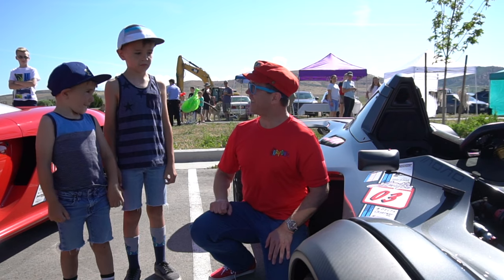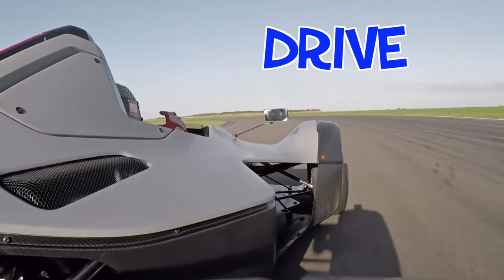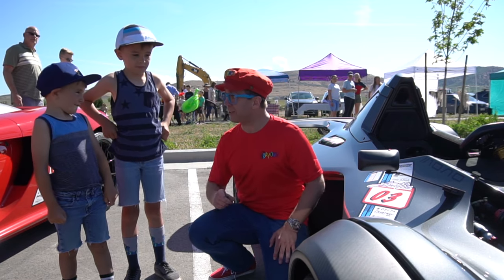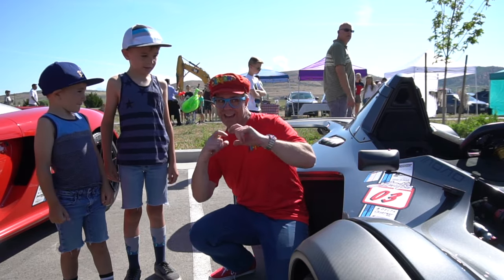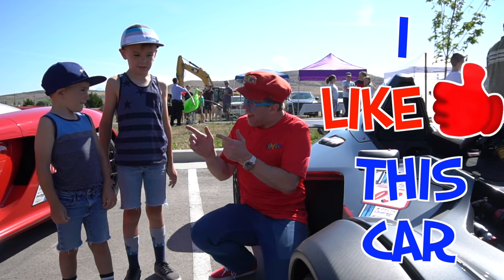Do you like it? Yeah! Would you like to drive this car? It would be cool. When you get taller, you can drive it. What do you think? Do you like this car? Yeah! Can you say 'I like this car'? I like the car. Yeah, good job! High five.